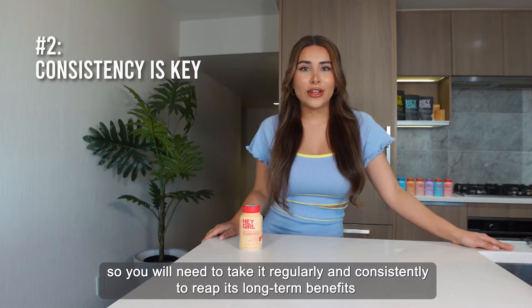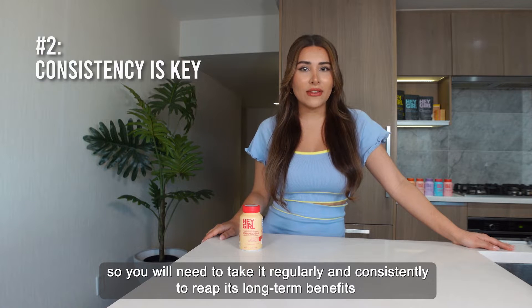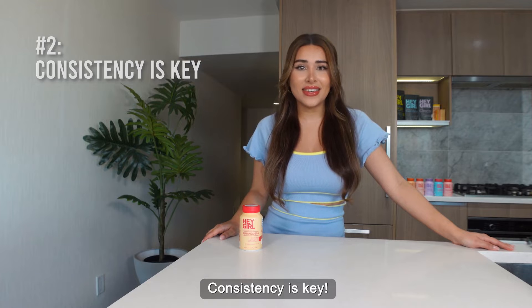The effects are cumulative, so you will need to take it regularly and consistently to reap its long-term benefits as a mood enhancer, stress relief, and thyroid support. Consistency is key.